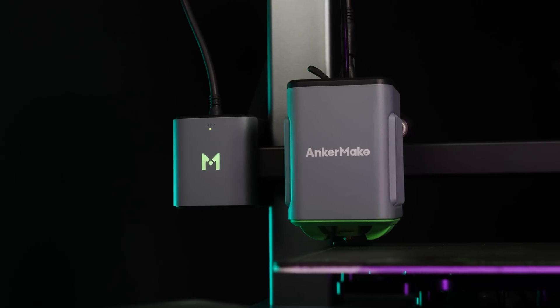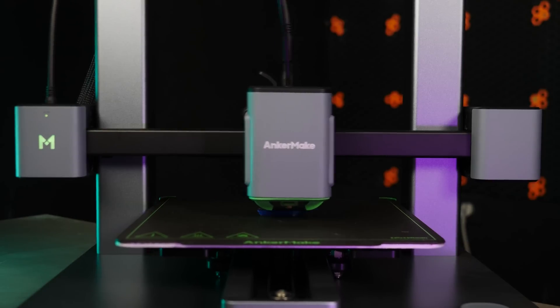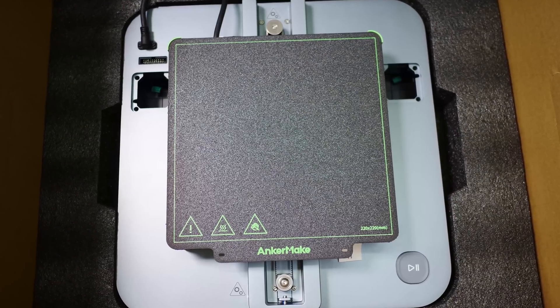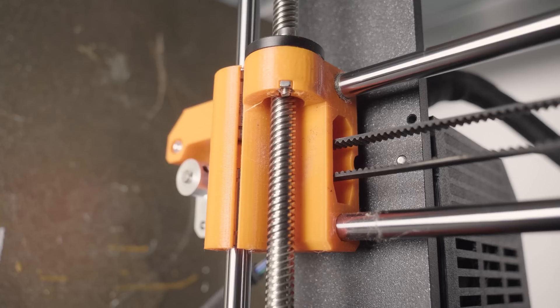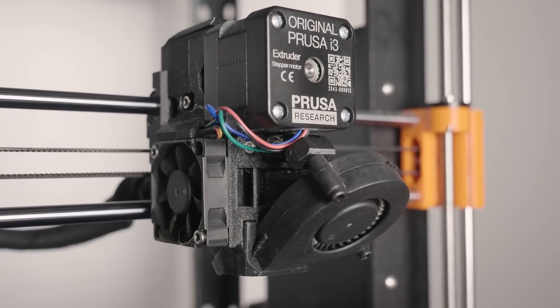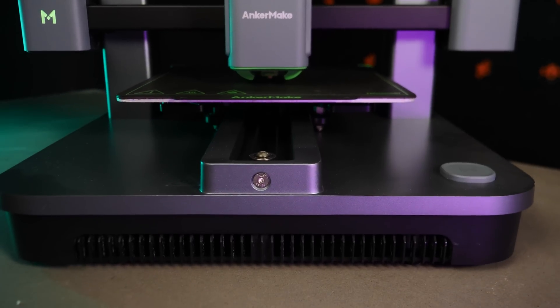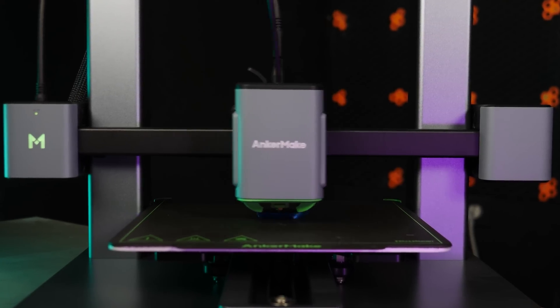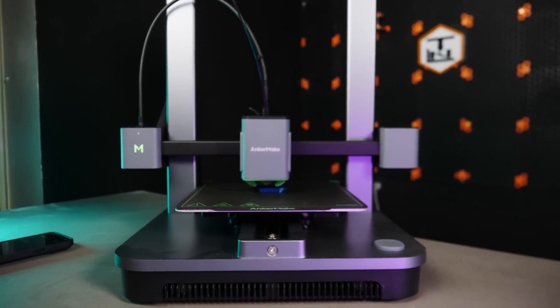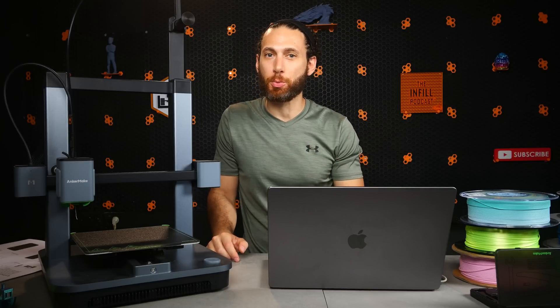But what if all that is about to change? Introducing the Anchormake M5C. Right out of the box, there are a few very surprising things about this printer. First of all, there's the overall look and build quality. This printer certainly feels more like a polished kitchen appliance than a hobbyist 3D printer like an Ender or a Prusa. The materials, finishes, fit, and overall construction are much more polished than many of the products we've become used to. Then there's the speed — this printer keeps up with some of the latest and greatest hobbyist printers in terms of speed, despite being a Cartesian design, which I think will be a big selling point to people put off by how slow 3D printing has been up until now.